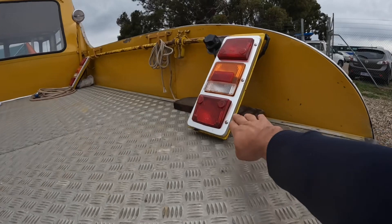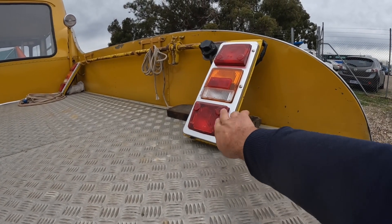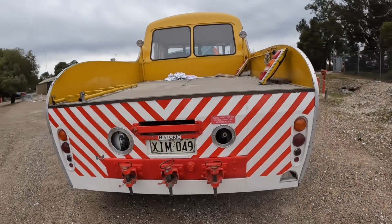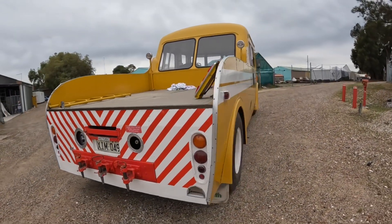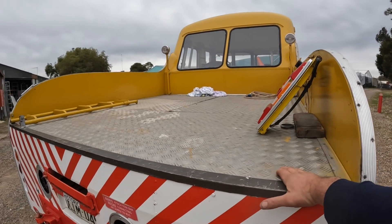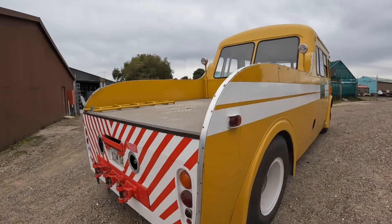Trailer lights that you can plug in, with a light bar sitting up here to go on to the back of the towed vehicle, and a heap of concrete blocks under the checker plate here to give it a bit of weight over the back axle to allow you to tow with it.